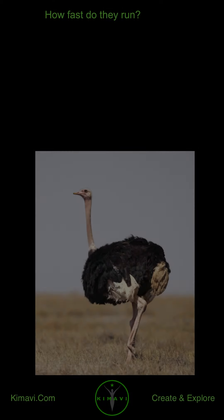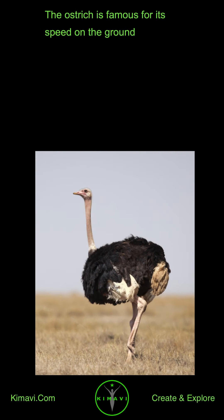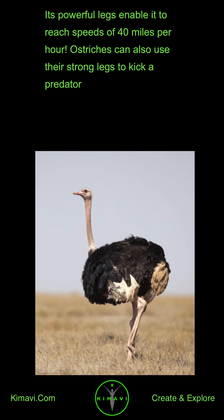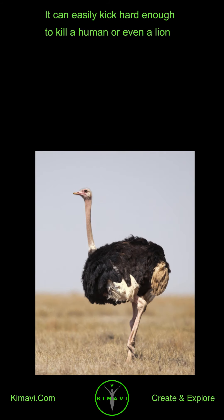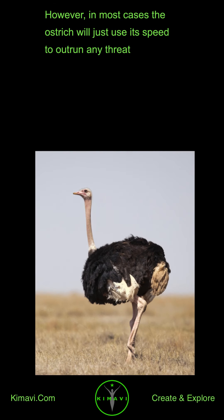How fast do they run? The ostrich is famous for its speed on the ground. Its powerful legs enable it to reach speeds of 40 miles per hour. Ostriches can also use their strong legs to kick a predator — it can easily kick hard enough to kill a human or even a lion. However, in most cases the ostrich will just use its speed to outrun any threat.